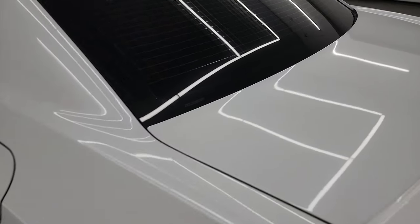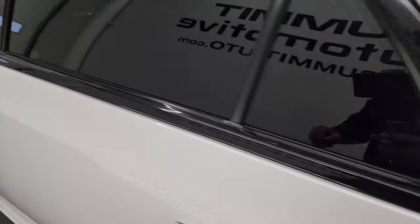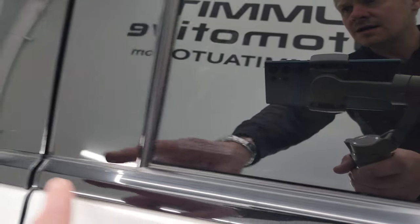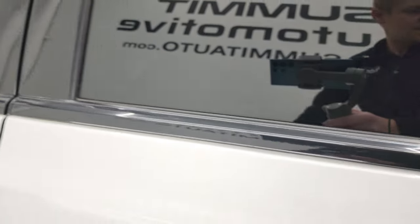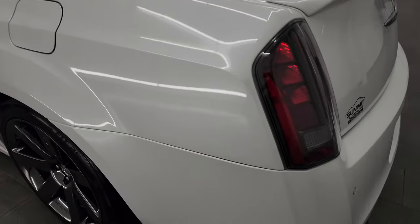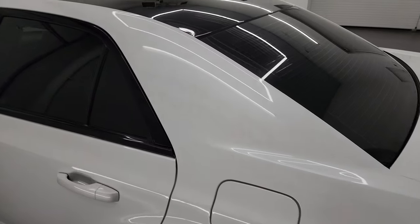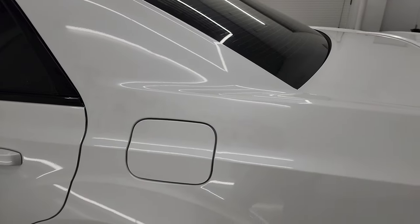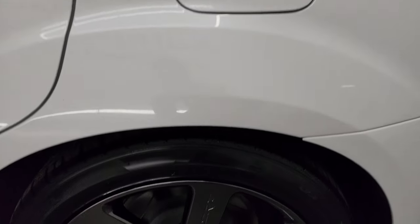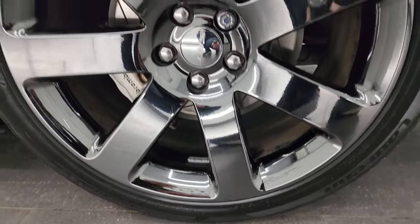One other thing to note: this car has window etch security, so they've etched the VIN number into just about every piece of glass on the car. If anyone were to try and steal this car, they would have to break out all the windows to make it untraceable. The rear quarter is in really nice shape — no dents or dings — and this back wheel is absolutely perfect.